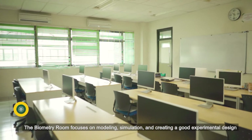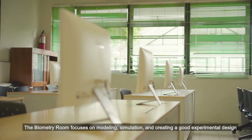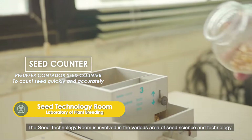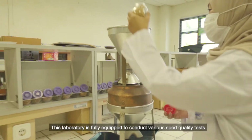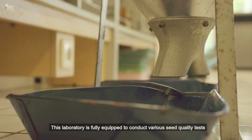The Biometry Room focuses on modeling, simulation, and creating experimental designs. The Seed Technology Room is involved in various areas of seed science and technology, and is fully equipped to conduct various seed quality tests.